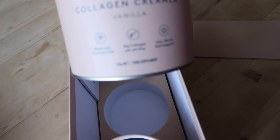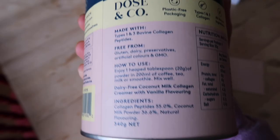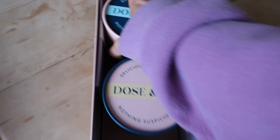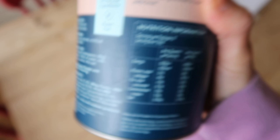So that one is the Pure Collagen Unflavoured. And then we've got a Dairy Free Collagen Creamer — this sounds amazing. I'm dairy free because I don't really have any dairy in my diet. And then the last one here is a Collagen Protein Powder. I really hope this is dairy free because I don't have whey protein. That's so annoying — it's whey powder. I don't have whey powder. That's such a shame. I might actually give this away.